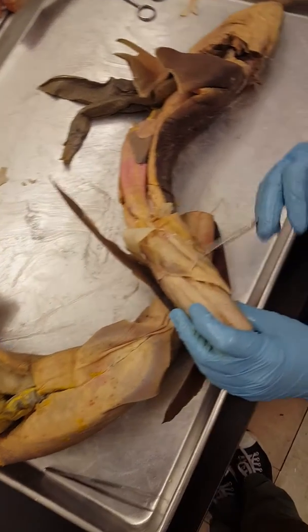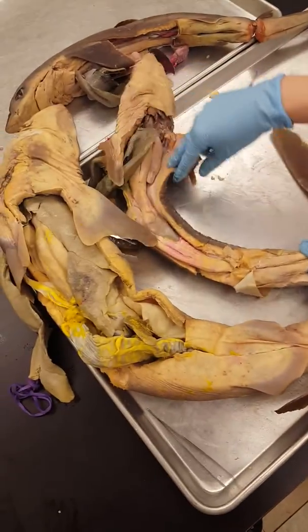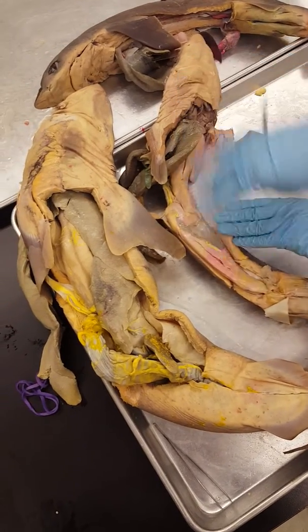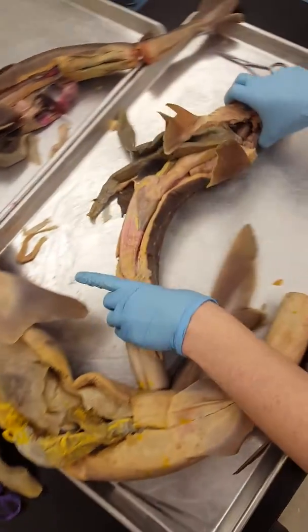The male shark has claspers, seen down here, but the male shark is also significantly smaller than the female. Here's the large female and this is the tiny dogfish shark male. He's much smaller.